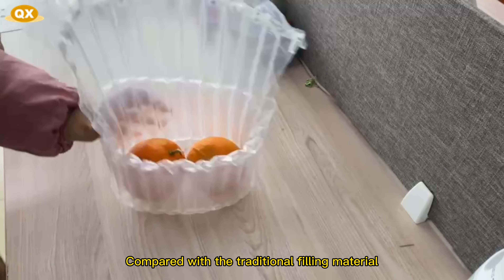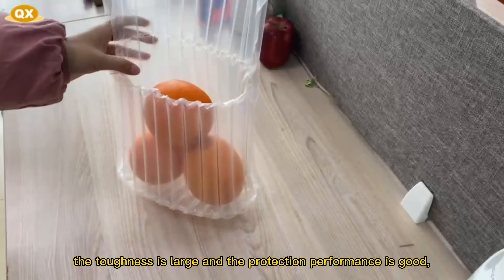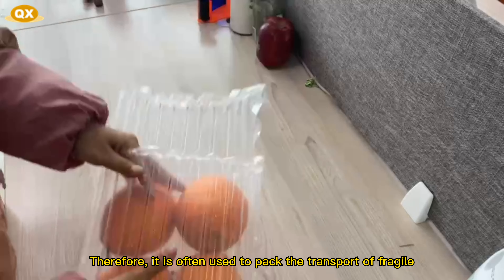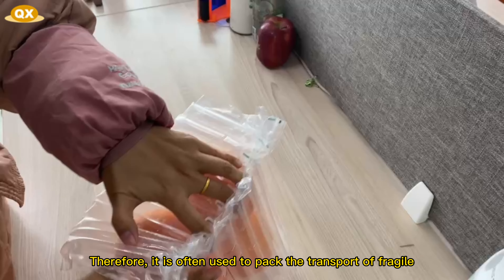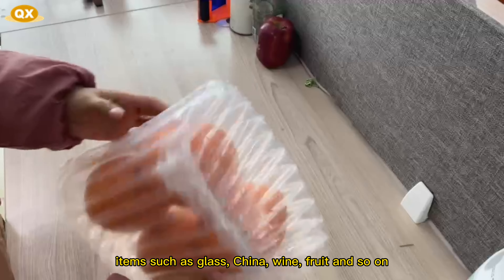Compared with the traditional filling material, the toughness is large and the protection performance is good. Therefore, it is often used to pack the transport of fragile items such as glass, china, wine, fruit and so on.